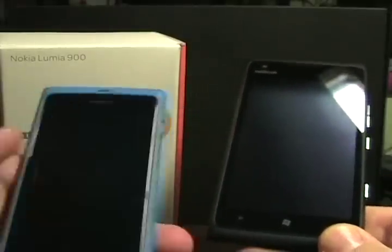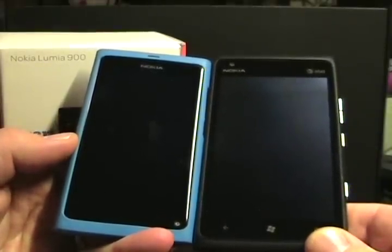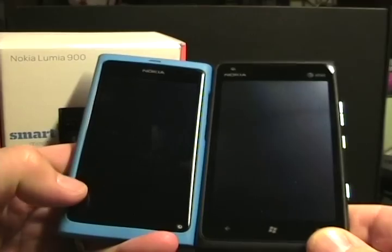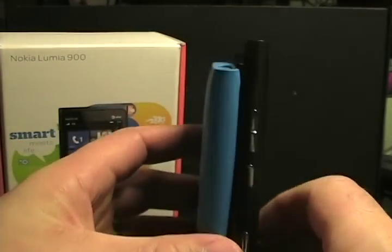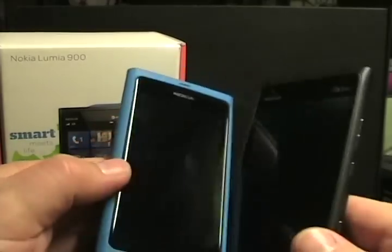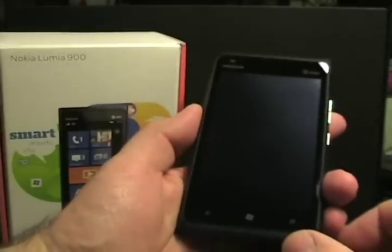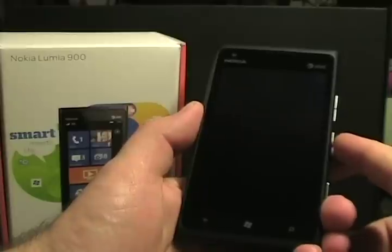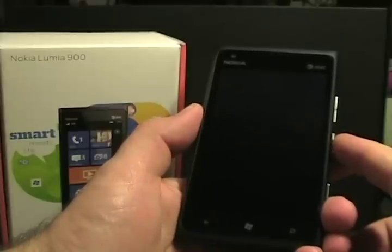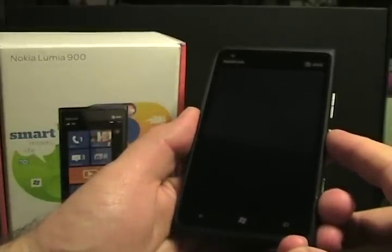This is the Nokia N9 that I have — it has a similar design with the polycarbonate body and the curved glass on the front, that same kind of nice form factor, but a bit larger. This is a 4.3 inch display device, and it's AT&T LTE. It has an 8 megapixel Carl Zeiss optics lens, and just overall a very nice piece of hardware. Amazingly, you can get it for a penny on Amazon pre-order for opening weekend.